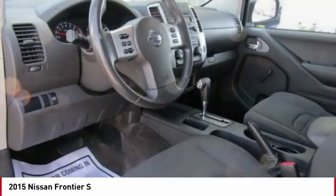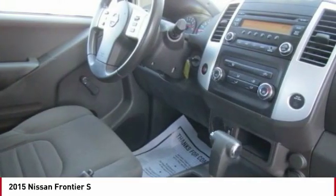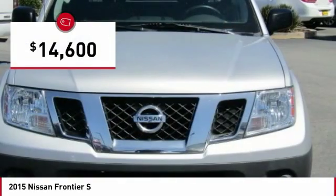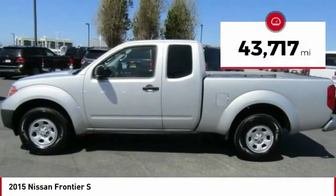The Frontier's interior comforts include cab versatility, under-seat storage, and seating for five, and is priced below $15,000. This vehicle has less than 45,000 miles.